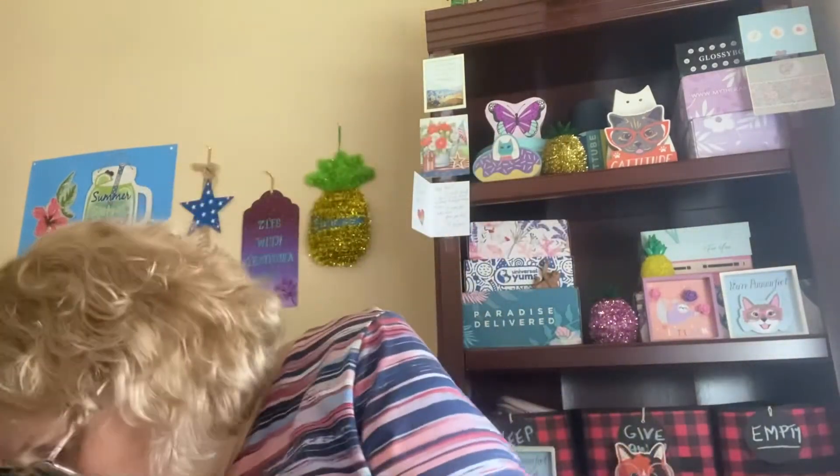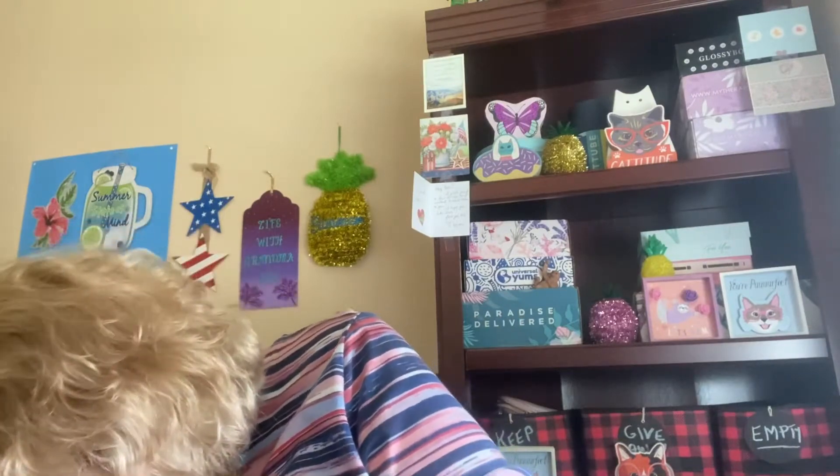Then I went in the bra department. They had them buy one, get the second one half off. And, you know, I'm a big busted gal and I don't like the way they pad the bras. I feel like I look matronly enough as it is. So I'm always looking for bras that don't have padding in them, and that was hard to find.